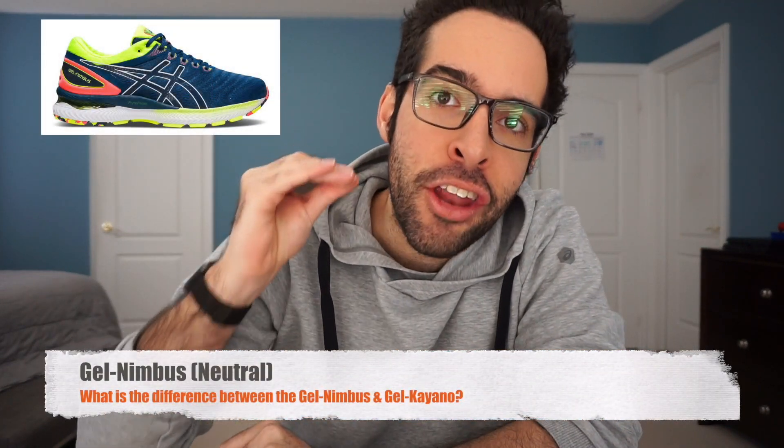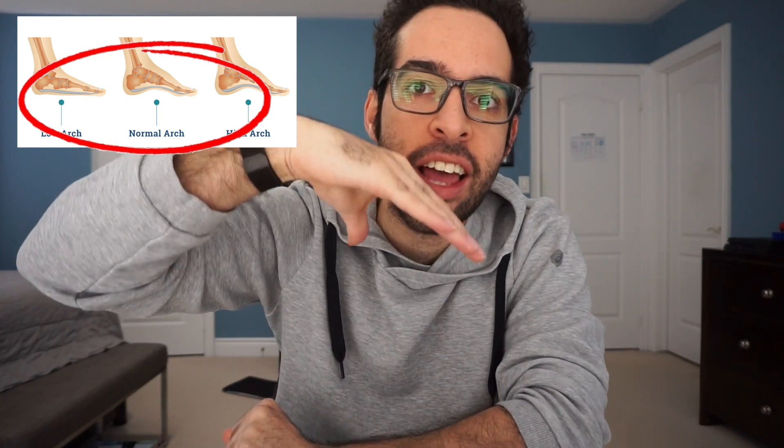Let's start off with the Gel Nimbus. This is a shoe that is made for neutral runners. What does that mean? It means that you are one of the lucky ones and that you have normal arches, and that your arches stay intact as you are stepping or walking. So when you take a step, your feet are not rolling inwards, your feet are not rolling outwards — your feet are staying in line as you are walking. This is thought to be the ideal arch type, and if this is you, then the Gel Nimbus is for you.